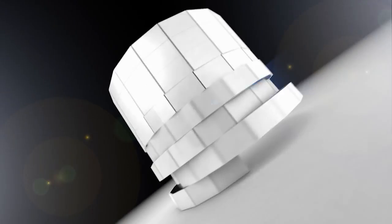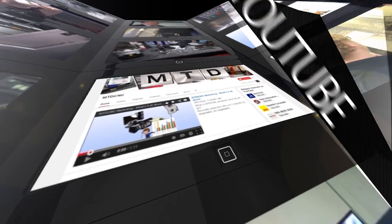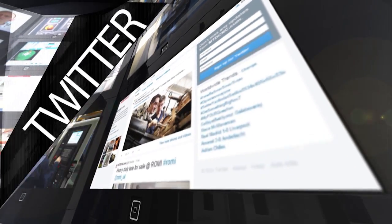Thanks, Paul. For more videos, products and news, go to mtdcnc.com or follow MTD Online on Twitter.